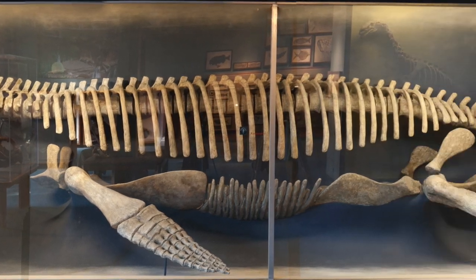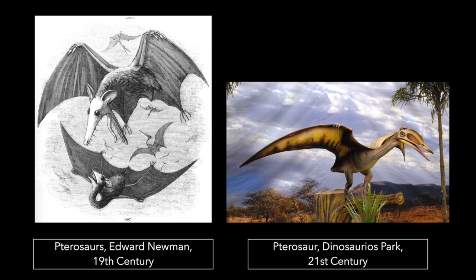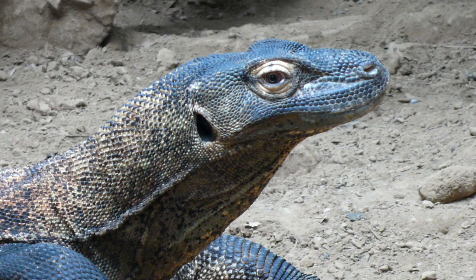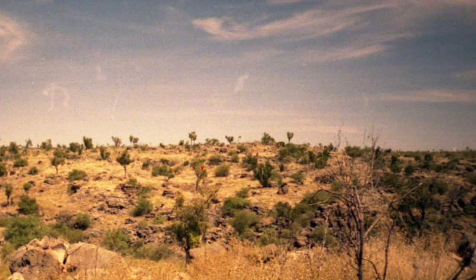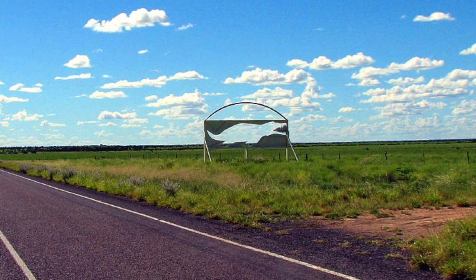Due to discoveries of other partial Kronosauruses in Australia and Colombia, ours doesn't quite measure up — he measures too much. He's too big, almost a full eight feet too big. But this is not the first time something like this has happened in paleontology, especially with a creature as rare as our Kronosaurus. Paleontology is full of educated guesses as we compare extinct animals to those living today to make assumptions about their lives. We have to adjust our understanding of extinct animals as we find more evidence, and as we find more Kronosaurus fossils, we will know more about its life.